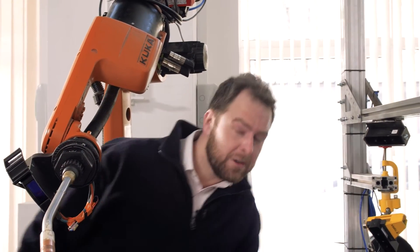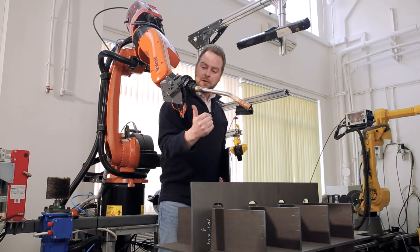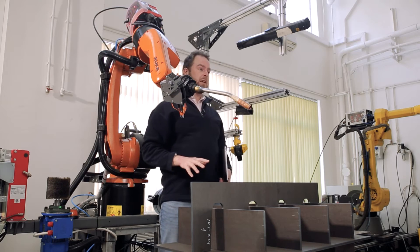So what does robotic retrofit mean? This means you install software and machine vision — for example, these sensors — to your existing robotic cell, and away you go. We'll show you some examples.